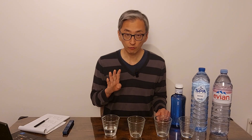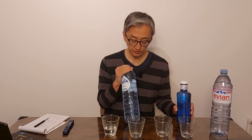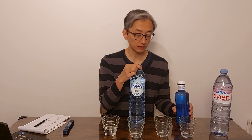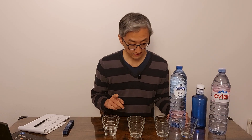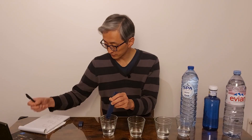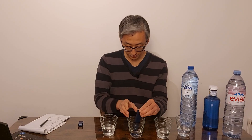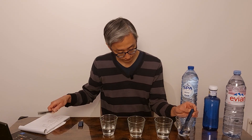So here we have four types of water. One is Zero Water. The second is Spa, a soft one. This is Solan, an intermediate but much more to the hard side. And Evian, which is the hardest. Let me test the TDS of each of these. Zero Water is zero. Spa, 25. Solan, 220. Evian, 256.